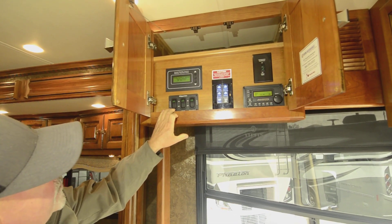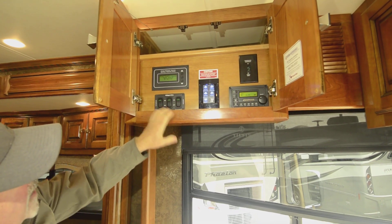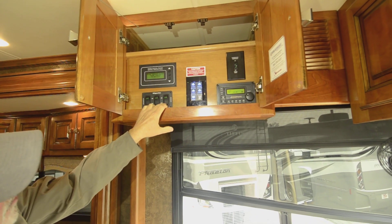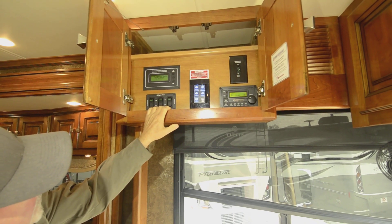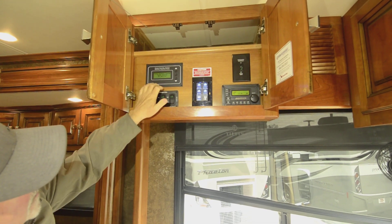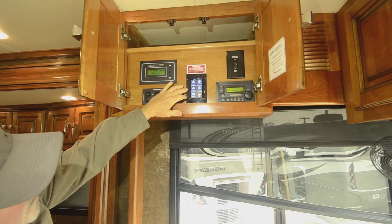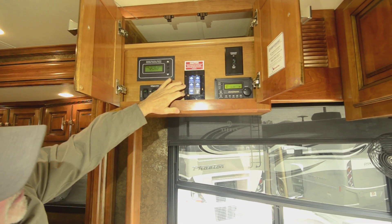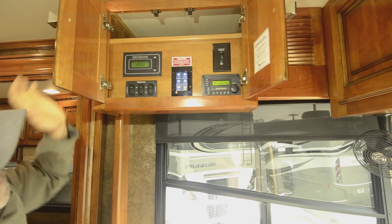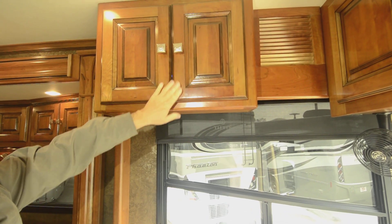The AquaHot system is right here. If I want to use my diesel element, I can. It also has an engine preheat — so if you're in cold weather, you can use this to preheat your engine before you get started. Access to your control panel, slide-out controls right here. And this is for your inverter. It does have a satellite dish on top — so that's part of that.